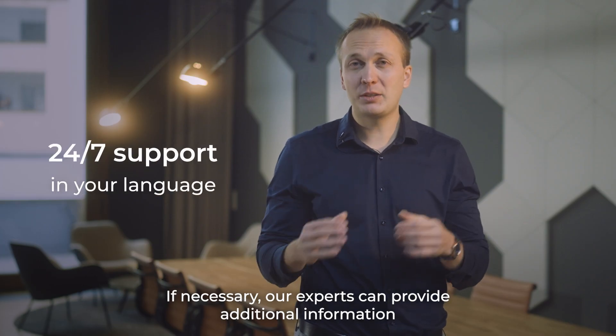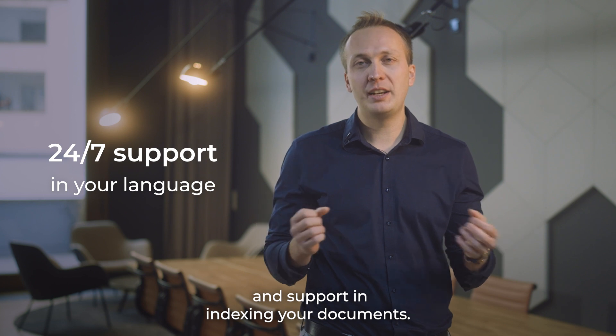If necessary, our experts can provide additional information and support in indexing your documents.